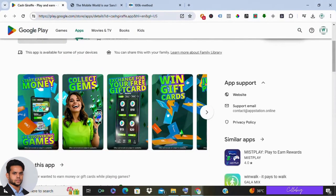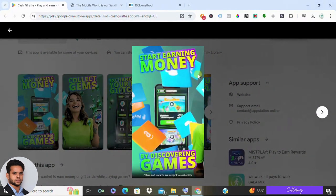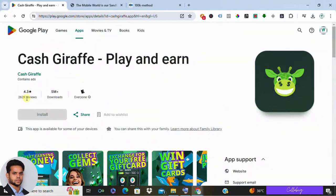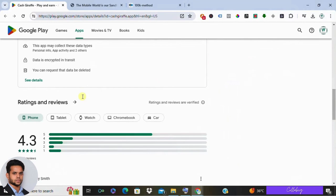Alright, let's get into it. Cash Giraffe is actually a pretty neat gaming app among the plethora available out there. However, it's important to note that Cash Giraffe is exclusively available for Android users, so if you are an iPhone or Apple user, unfortunately you're out of luck with this one. But for most Android users it's accessible in various countries, though there are some exceptions. With over a million downloads and an average rating of 4.3 stars from almost 50,000 reviews, it seems promising at first glance.